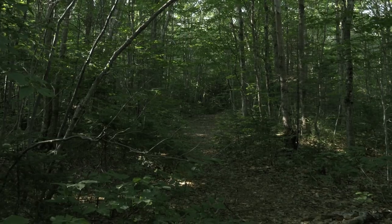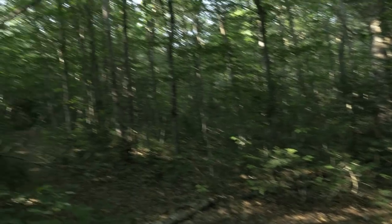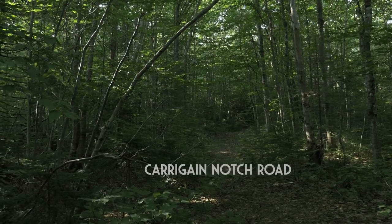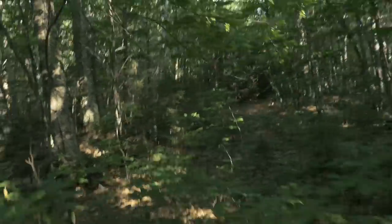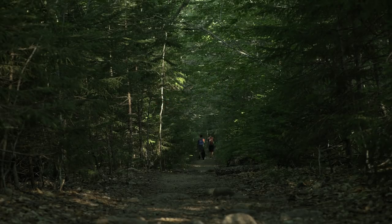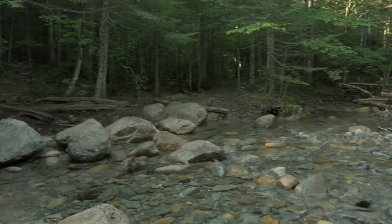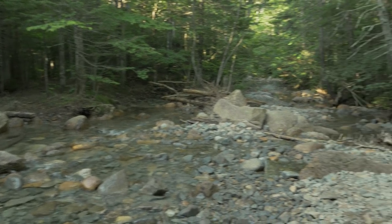We're approximately 1.4 miles into the hike. If you're not paying attention you would not see this, but off to the left is an old unmaintained road — it's actually Kerrigan Notch Road — and it leads to the end of Sawyer River Road, which is the dirt road we took to get to the trailhead. At 1.8 miles you will cross over the Kerrigan Notch Brook. In the spring or at times of high water this can be a tricky crossing, but no problem today.